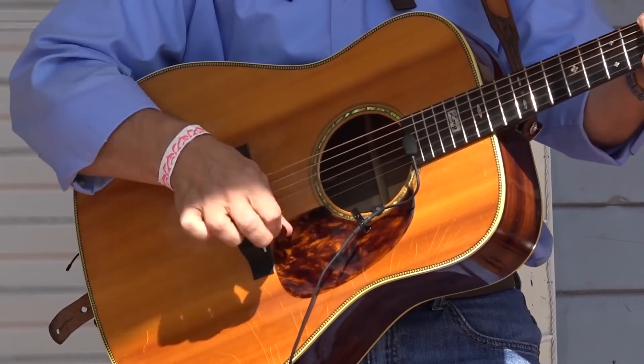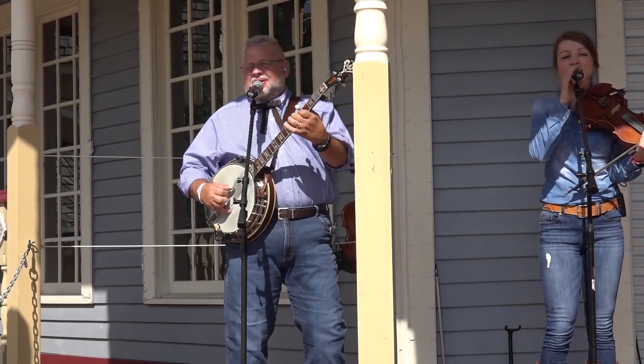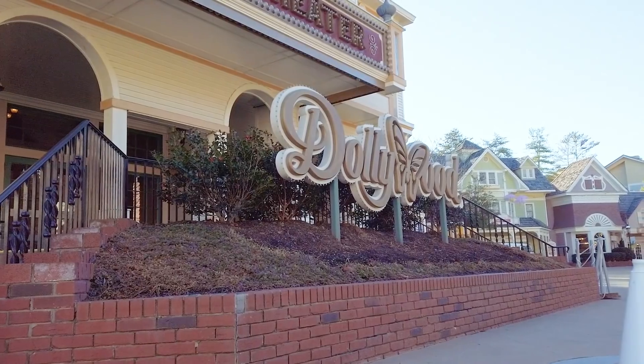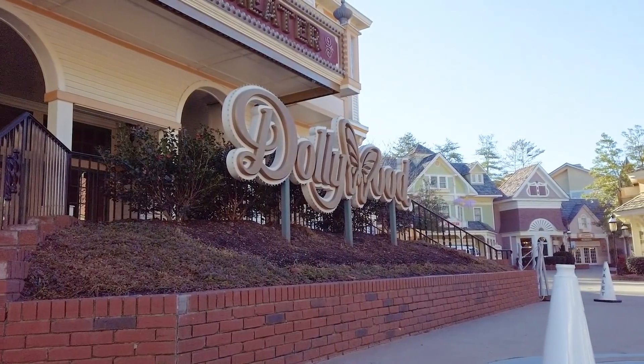We're not only going to be activating our indoor theaters again but we're also not going to lose what we gained with our outdoor entertainment venues. On March the 13th we get to open our 2021 season, so I'm really looking forward to it. I know our entire team is really excited about welcoming everyone to the Dollywood Parks and Resorts.